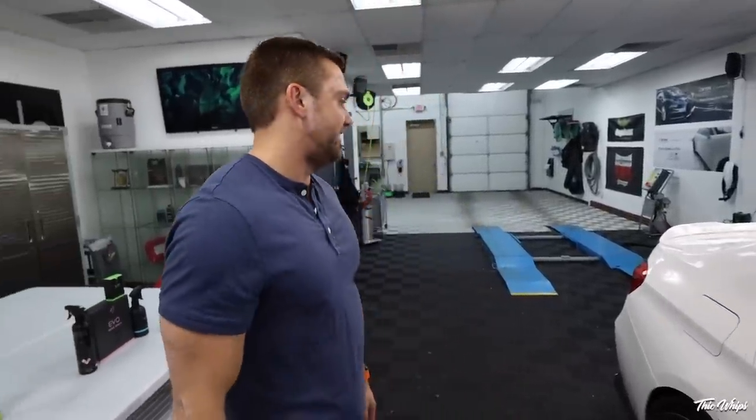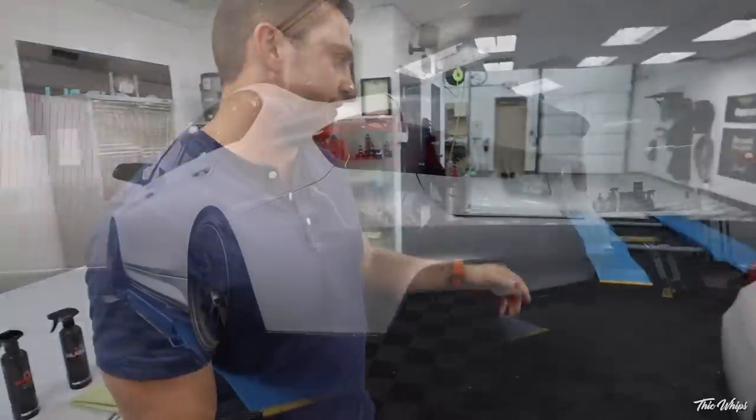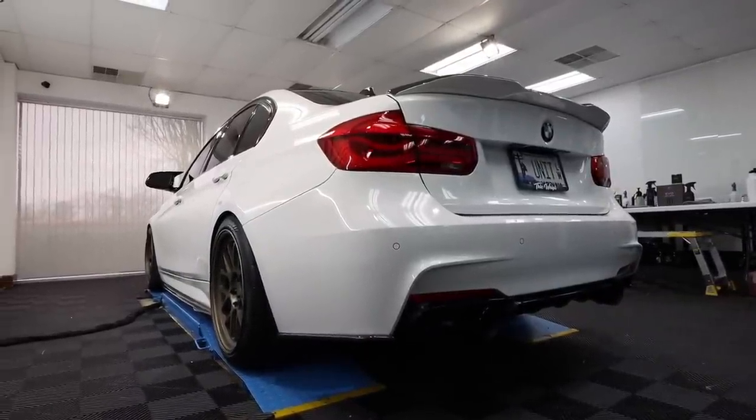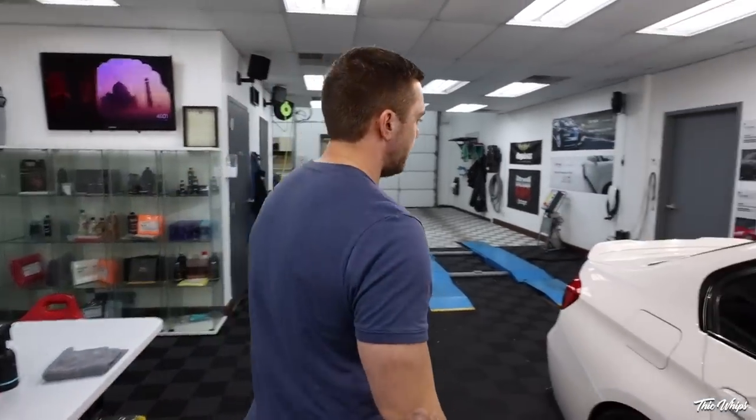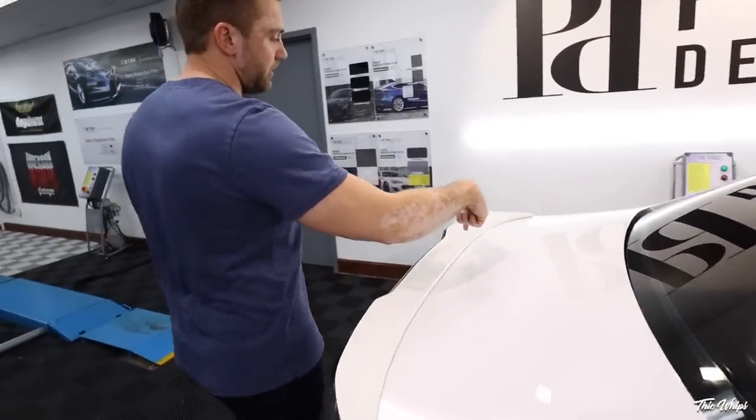Some detailers might cringe at not polishing before, but it's not totally necessary for the pillars specifically. For the front end PPF, we do polish just to make sure any sealants or contamination are off — even after claying there can be some contamination — to ensure the film sticks really well. The biggest headache was the rear bumper, which has been repainted and has some issues. Jonathan mentioned he'll probably be replacing it, so we got it to where it was acceptable to coat and left it at that.